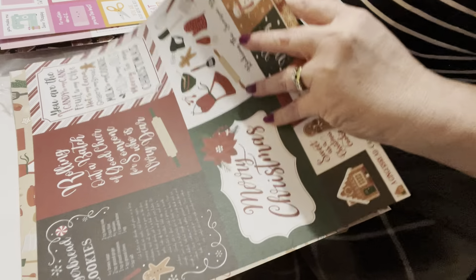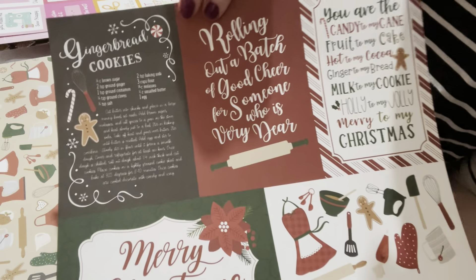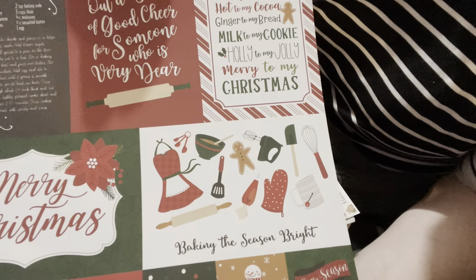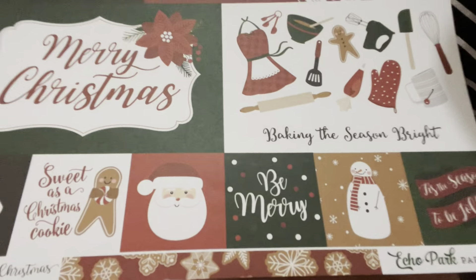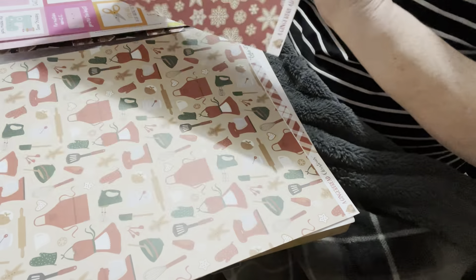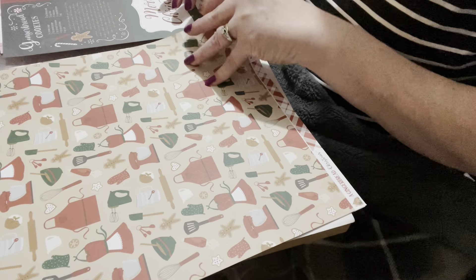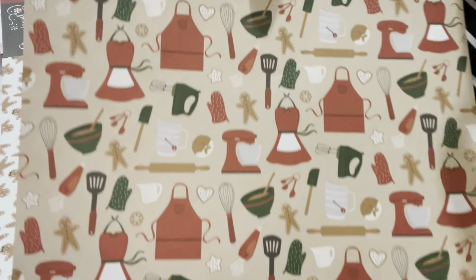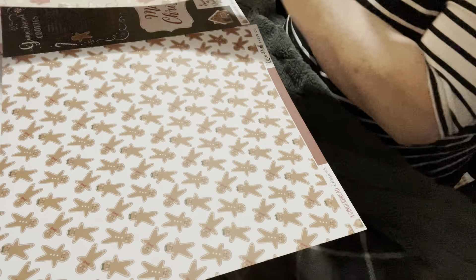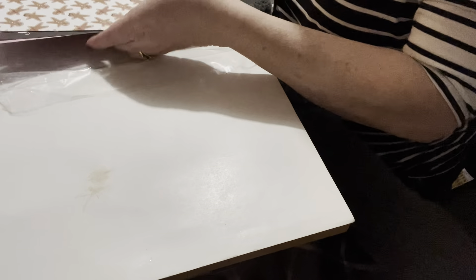I also bought more stuff from the Gingerbread Christmas line. These ones are cut-aparts — it actually has a gingerbread recipe on it, really really cute. On the back there are snowflakes, and this one has an apron design. I couldn't resist these little gingerbread cookies — super cute — and there's some pockets on the back.